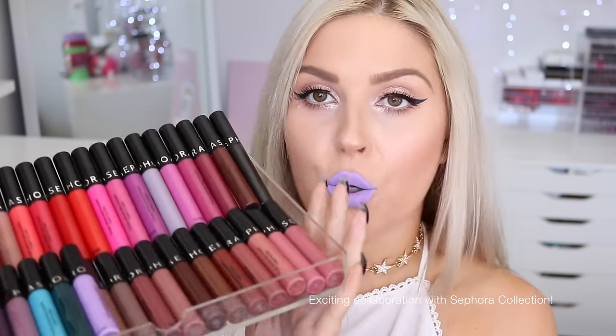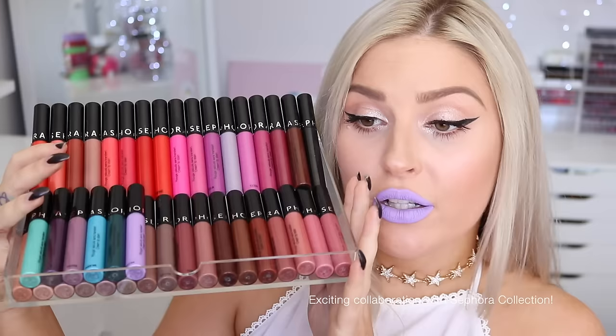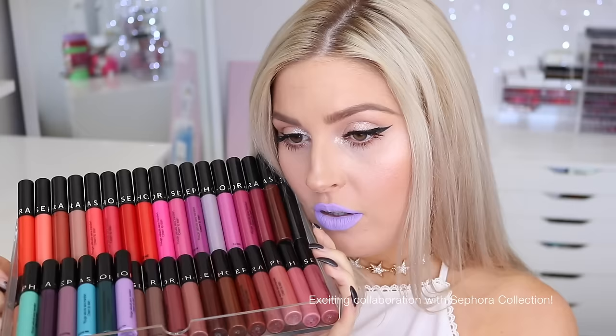Hey everyone, so today I am so excited. Look how many lipsticks I recently received. You guys know how much I love lipsticks, liquid lipsticks. These are called the Sephora Collection Cream Lip Stains and there are 40 shades total and 27 new shades, which I'll point out in the main part of the video as well. So there are so many new, exciting shades.